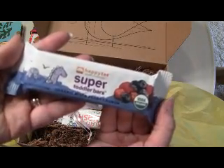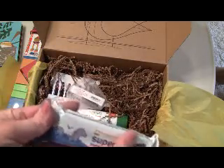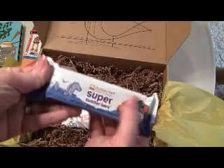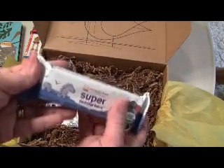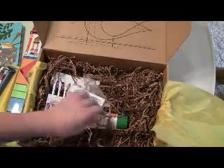Then from Happy Tot, Super Toddler Bars — this is Organic Mixed Berry Crunch. It almost feels like a Rice Krispie Treat kind of feel inside, so that should be good. My son loves to eat, so he should like that.